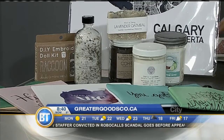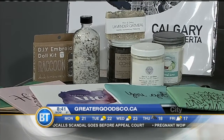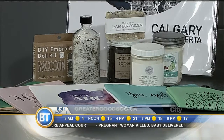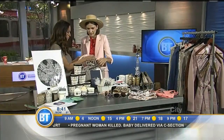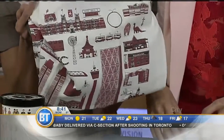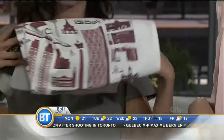Just on the edge of Bridgeland there. And actually they have this little tea towel that I already got, but I wanted to show you. It's brand new — it's a YYC tea towel with landmarks for Calgary. So cute! You can see the Calgary Tower and the Bow. It was the first thing I grabbed when I saw it.